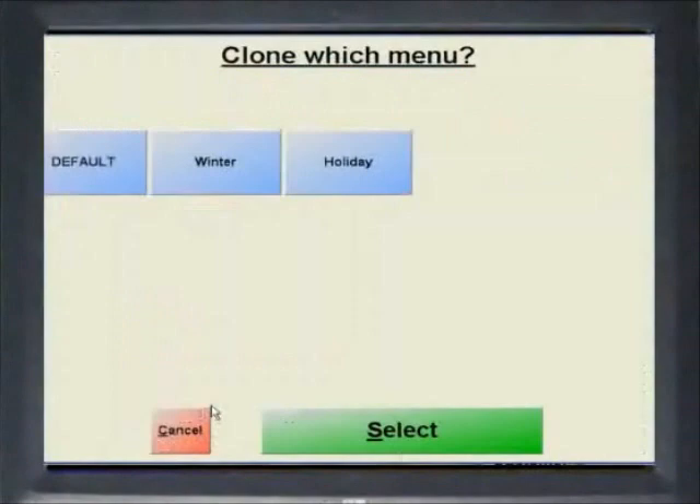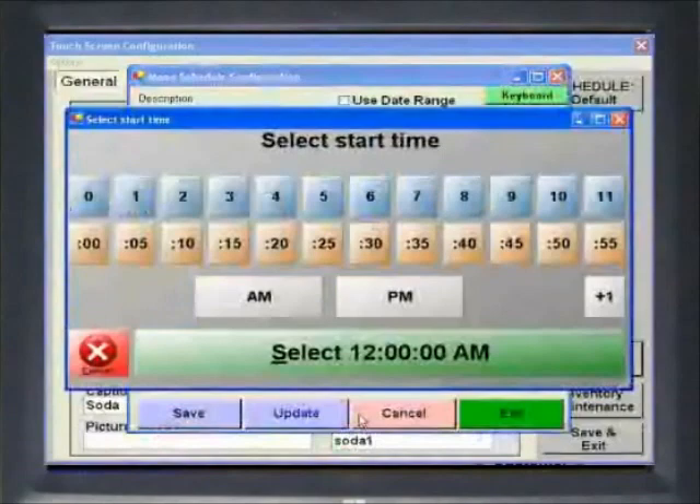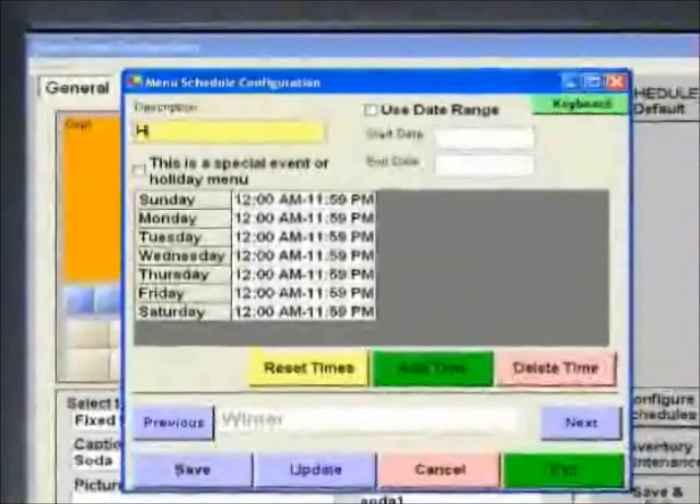Restaurant Pro Express allows you to create sub-menus and seasonal menus. Managers can configure different menus based on dates and times. Have a different lunch menu than dinner? A happy hour menu with special pricing? The internal scheduler will switch the menu when it's time. Want to store a holiday menu? No problem — it can be planned and stored in advance.